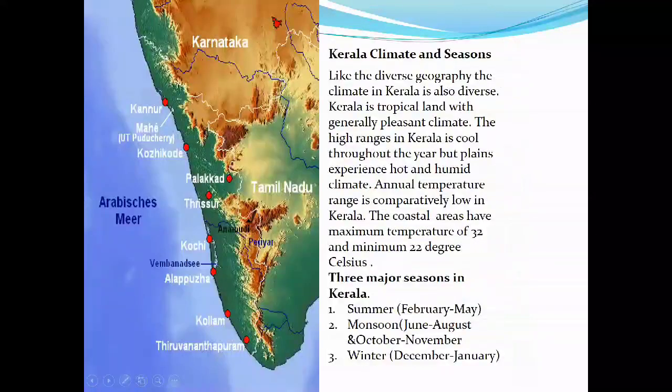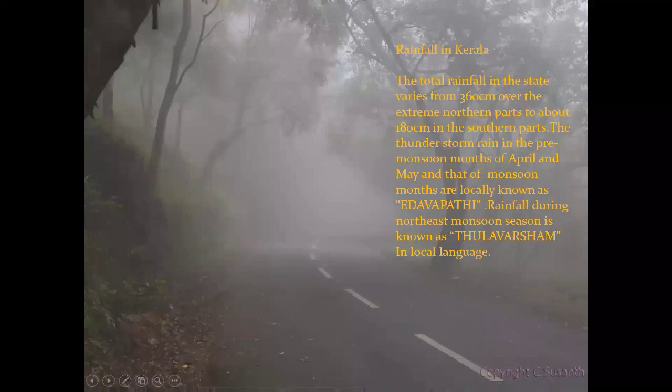Kerala's climate is diverse due to its diverse geography. It is tropical and generally pleasant. The high ranges are cool throughout the year, but plains experience hot and humid conditions during summer. Air temperature ranges comparatively low — maximum 32 and minimum 22 degrees Celsius. Three major seasons: summer from February to May, monsoon in June–August and October–November, and winter in December–January. Total rainfall is approximately 360 centimeters in the north and 160 centimeters in the south. The southwest monsoon is called Edavapathi and the northeast monsoon rainfall in October–November is called Thulavarsham.